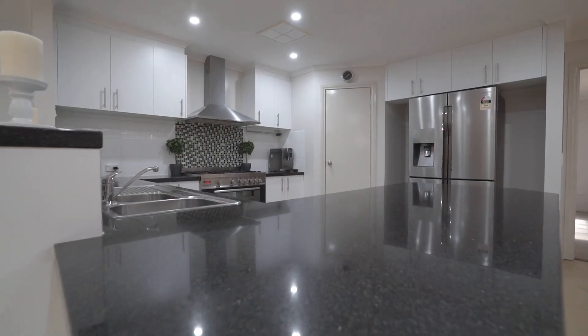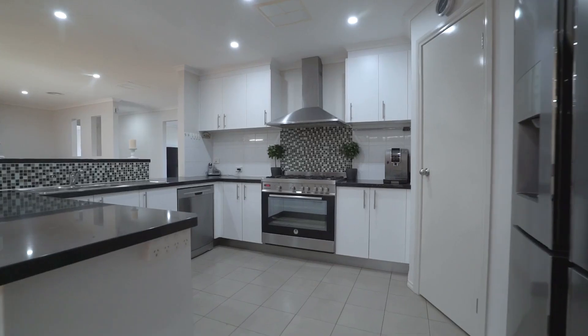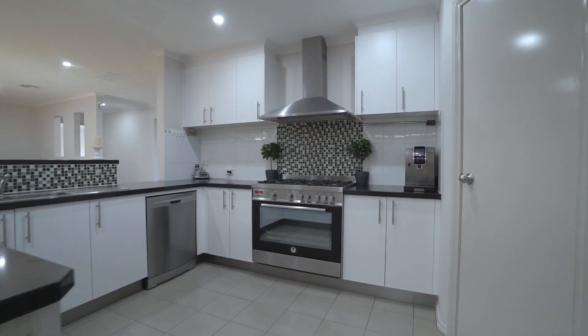The kitchen itself is a foodie's haven, equipped with a 900mm gas cooktop, electric oven, a dishwasher and a spacious step-in pantry.